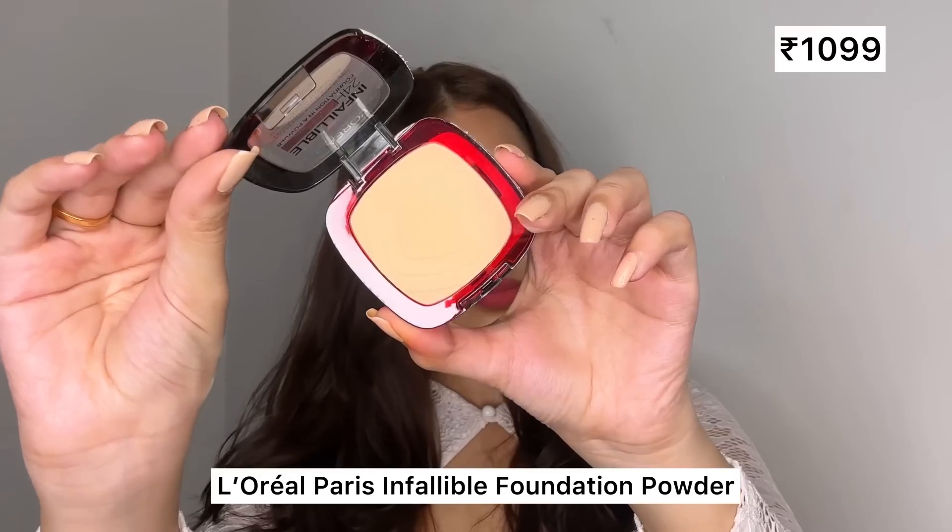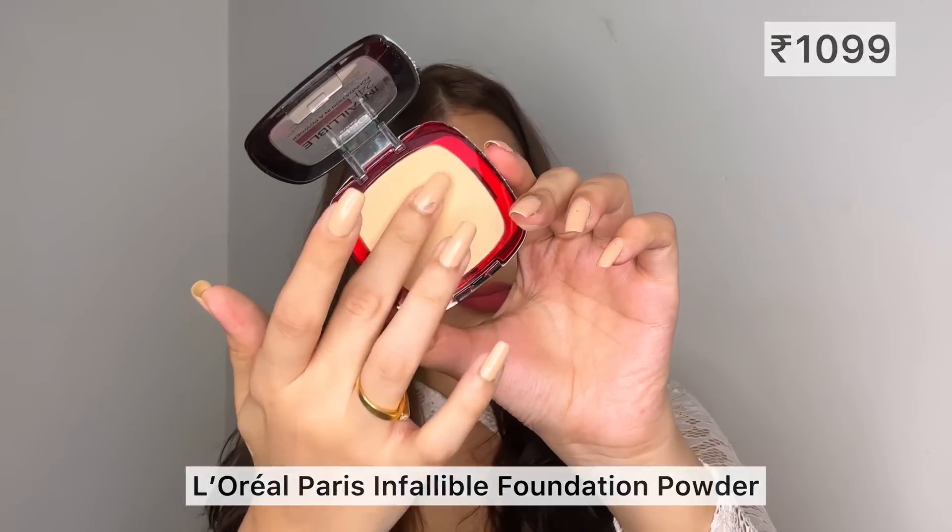I use it before any event as it reduces dullness and dark spots in just two weeks. And to achieve a flawless base, my secret is this L'Oreal Paris Infallible Foundation — a powder foundation.